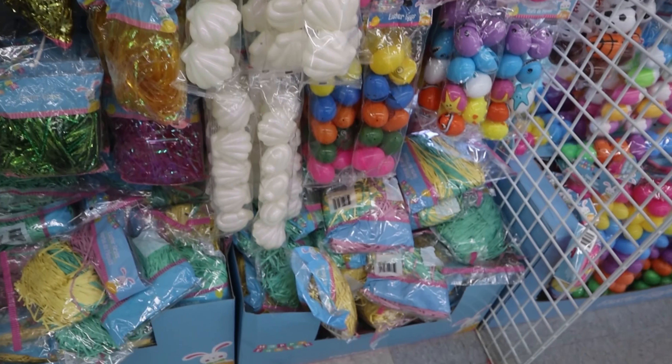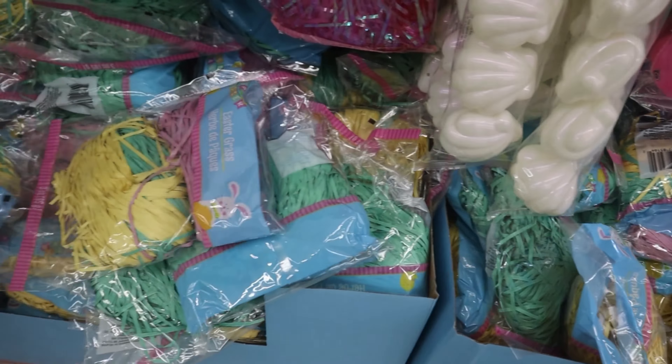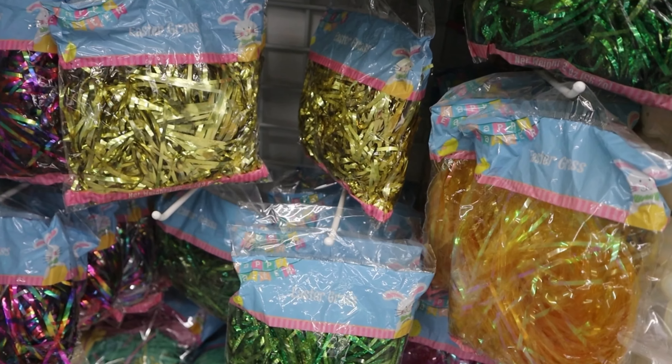They also had a pretty good selection of easter basket grass — the traditional ones, some iridescent ones, and some multicolored ones.